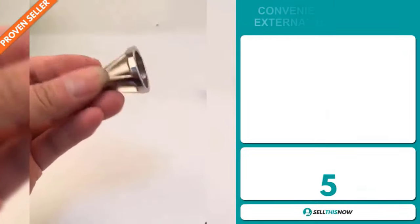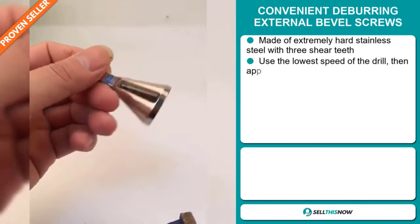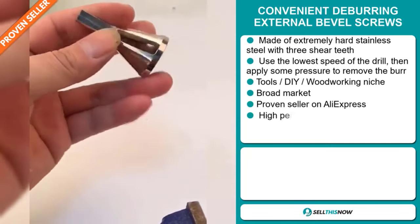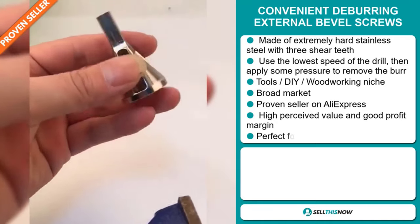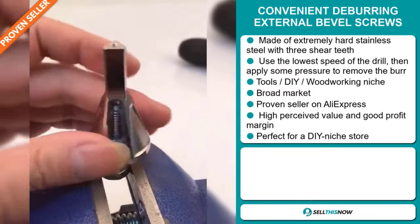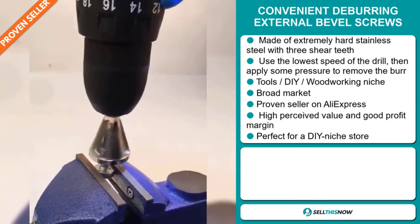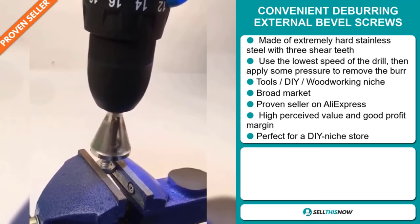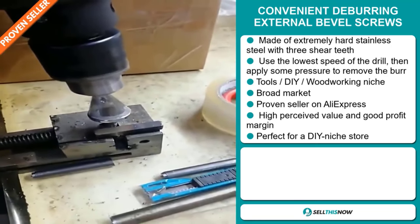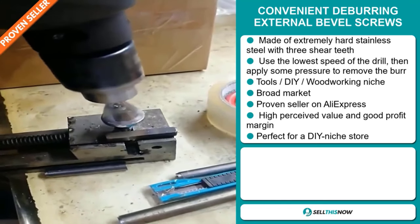Our next product is the convenient deburring external bevel screws. This is made of extremely hard stainless steel with three sheer teeth. It uses the lowest speed of the drill, then applies some pressure to remove the burr. It falls under the tools, DIY, and woodworking niche market. We also think that this item has a broad market base, and it's a proven seller on AliExpress with many many orders. This item has a high perceived value and will give you a good profit margin, and it's perfect for a DIY niche store.